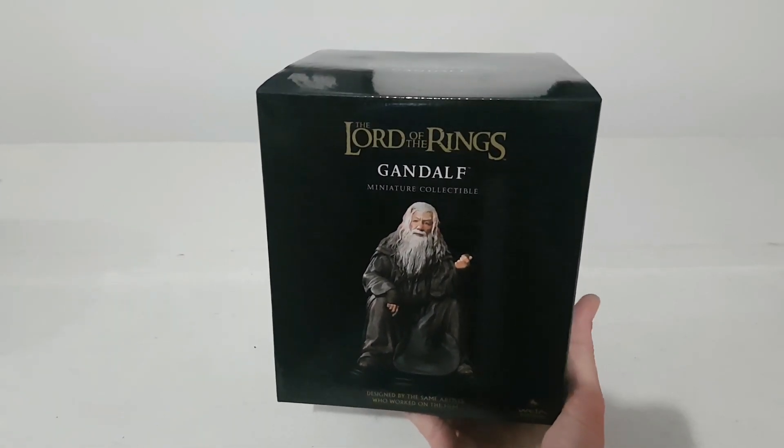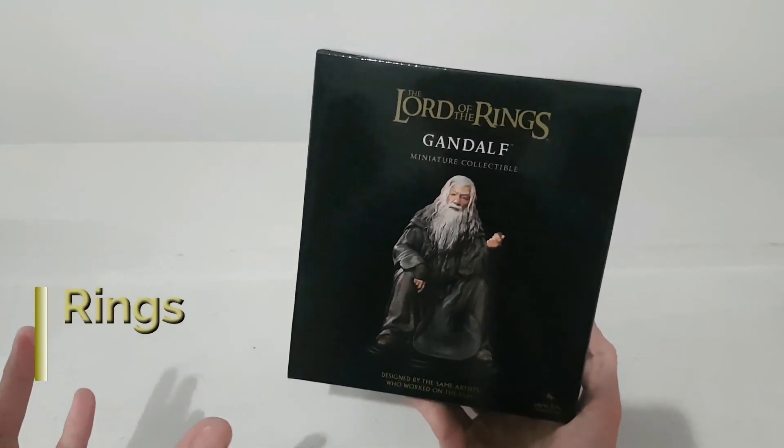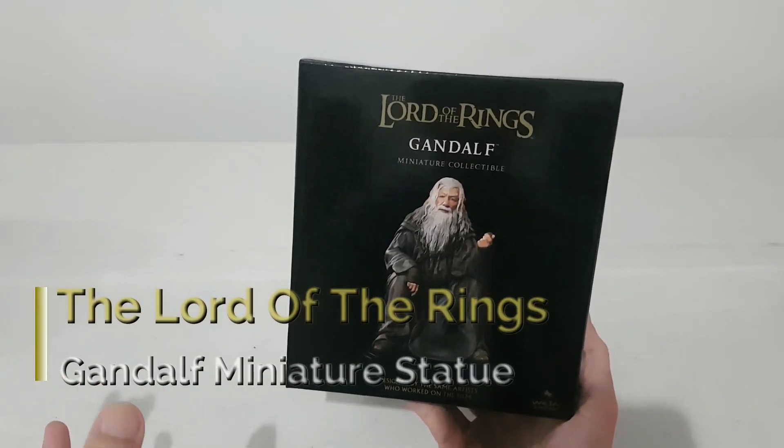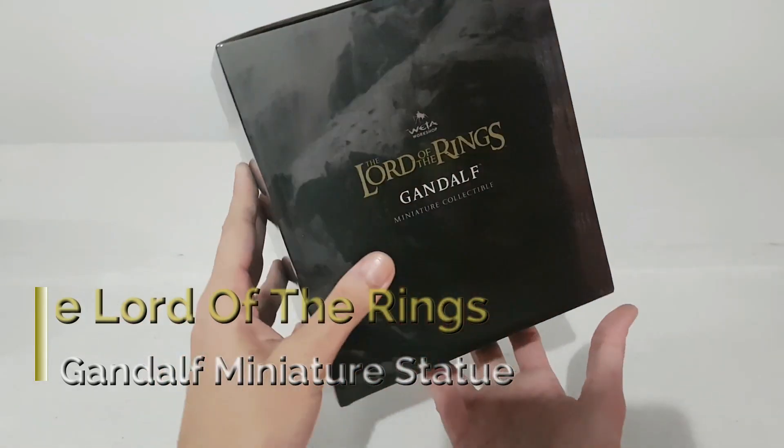Hi everyone and welcome to another video. Today we will see the Lord of the Rings Gandalf Miniature Collectible from Weta Workshop, Weta Studios.